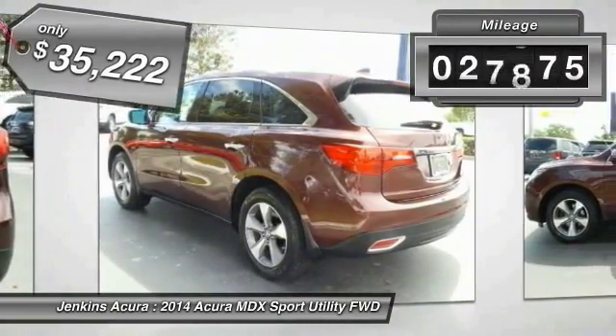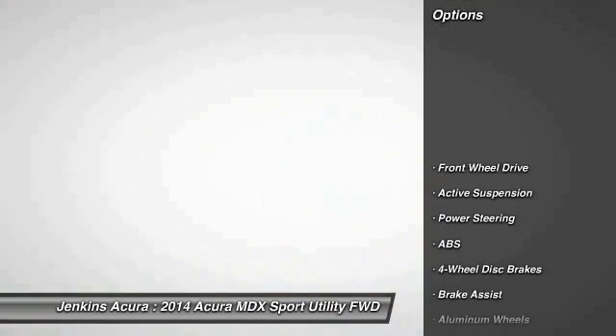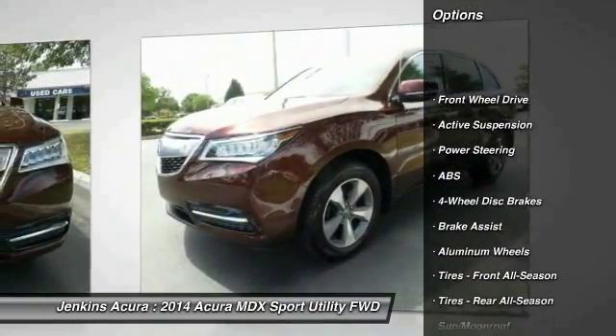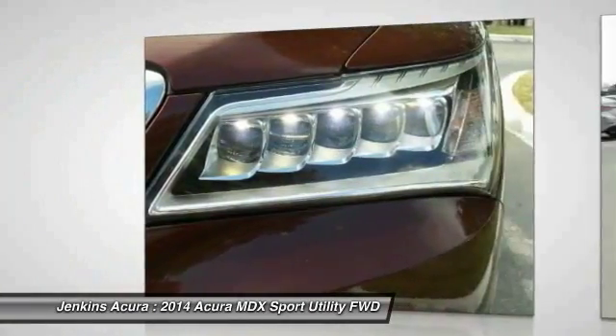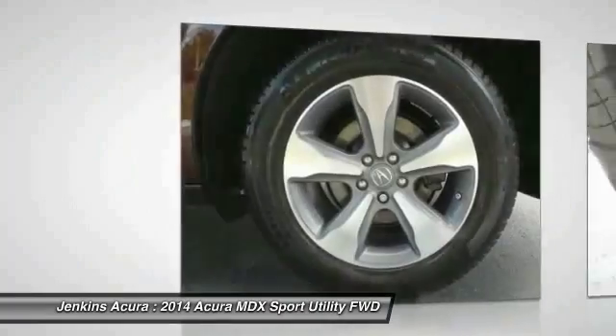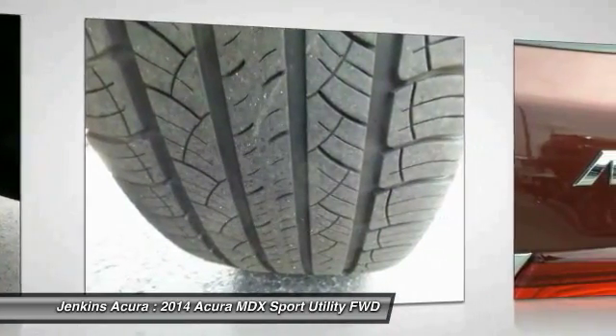This vehicle has less than 30,000 miles. Here are some of this vehicle's great options: stability control, traction control, power passenger seat, power lift gate, steering wheel audio controls, keyless entry, anti-lock braking system, backup camera, moonroof, and leather wrapped steering wheel.